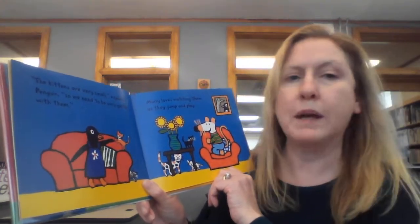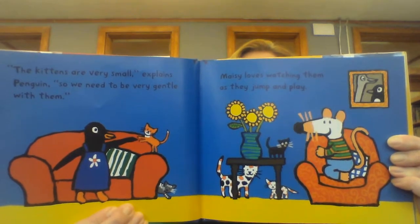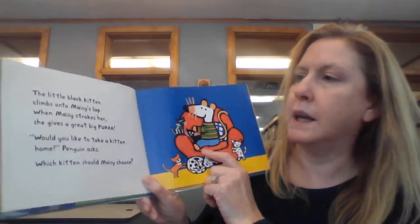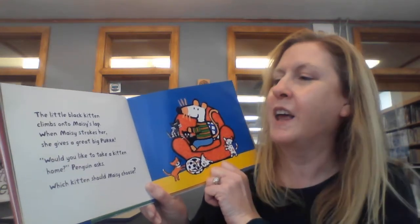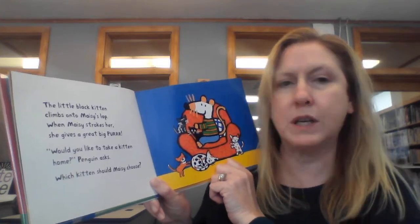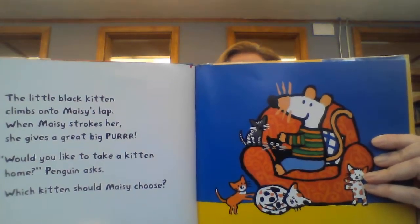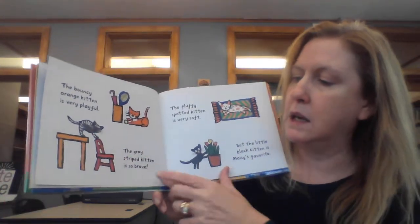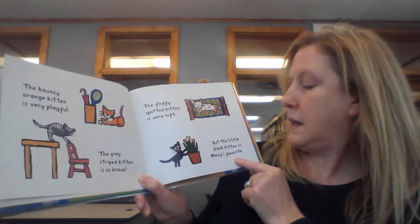Macy loves watching them as they jump and play. The little black kitten climbs into Macy's lap. When Macy strokes her she gives a great big purr. Would you like to take a kitten home, Penguin asks? Which kitten should Macy choose? The bouncy orange kitten is very playful. The gray striped kitten is so brave. The fluffy spotted kitten is very soft. But the little black kitten is Macy's favorite.